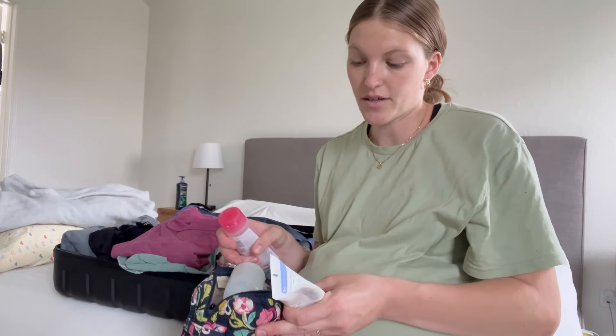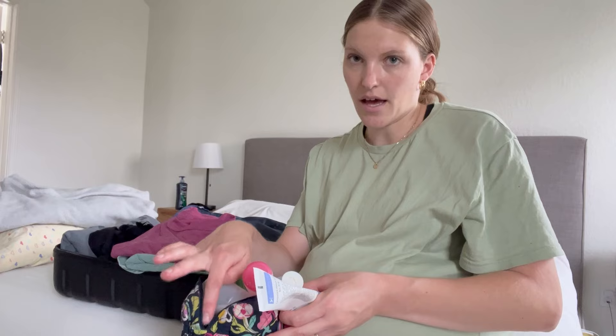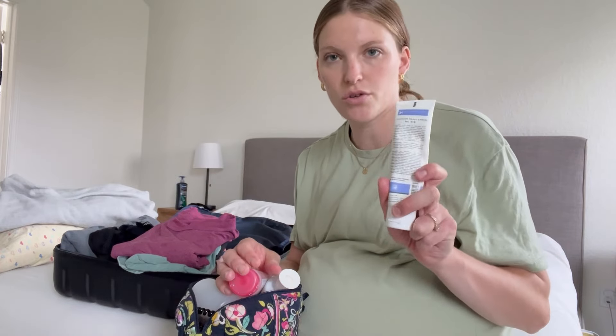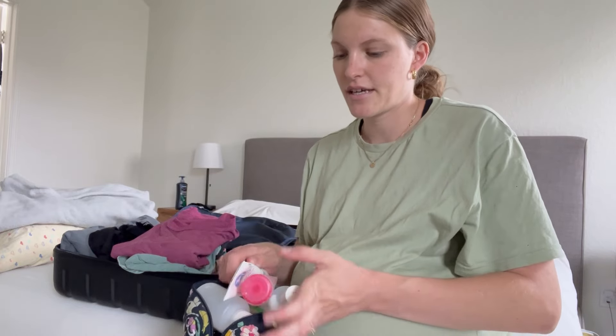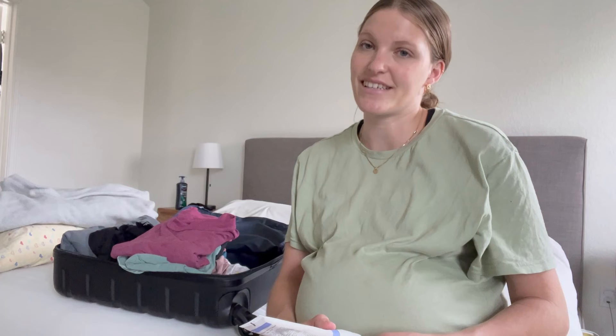This is a bag of toiletries — all pretty basic so I won't go through all of it. I have learned that hospitals with the amount of airflow they have can get kind of dry, so bringing a lotion and a chapstick can be helpful. Hair ties, your own shampoo and conditioner if you want it. I also have a pretty significant list on my phone of toiletries I don't have duplicates of that I'd need to grab as we're heading out the door — things like my regular face wash, eyeglasses, toothbrush, and toothpaste.